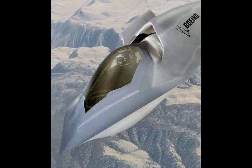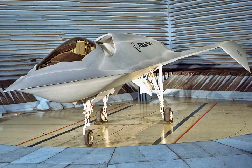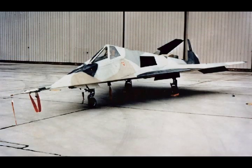Furthermore, it was a low-cost program compared to many other programs of similar scale. It developed technology and materials which would later be used on Boeing's X-45 unmanned combat air vehicle. As an internal project, this aircraft was not given an X-plane designation. There are no public plans to make this a production aircraft. Number 3.